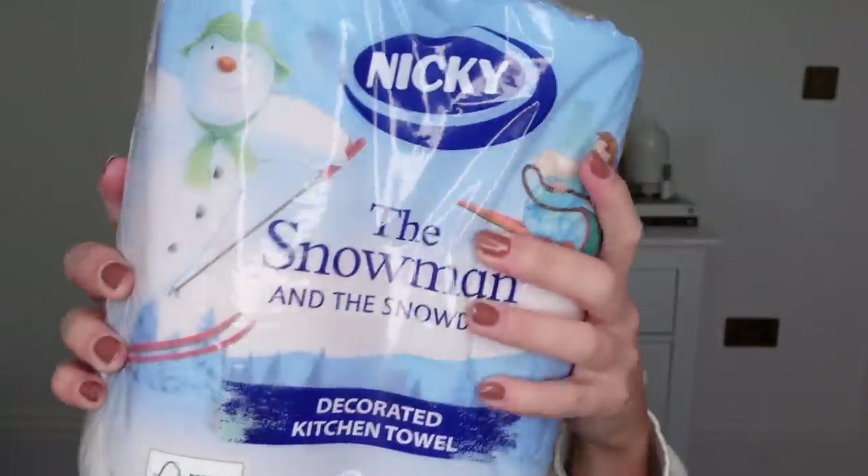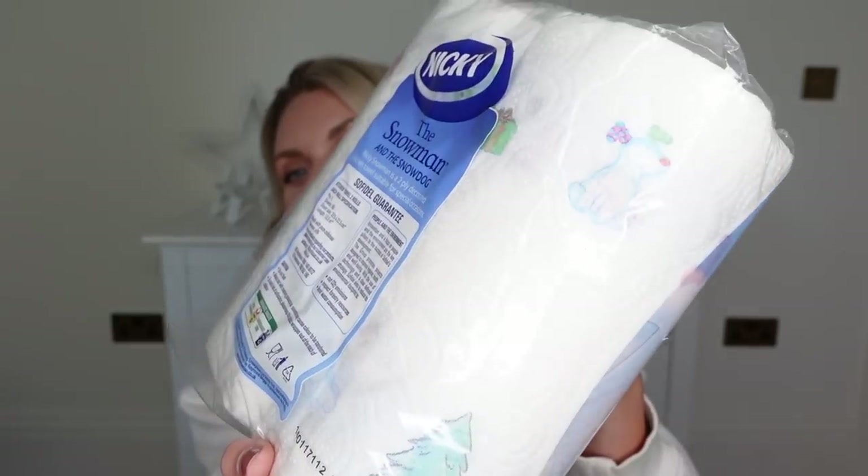These are just a fun Christmassy purchase — the snowman edition kitchen roll, and that was £1.49. From memory they were either £3.99 or £5.99.